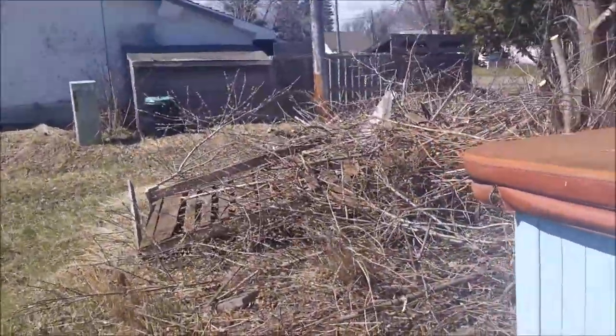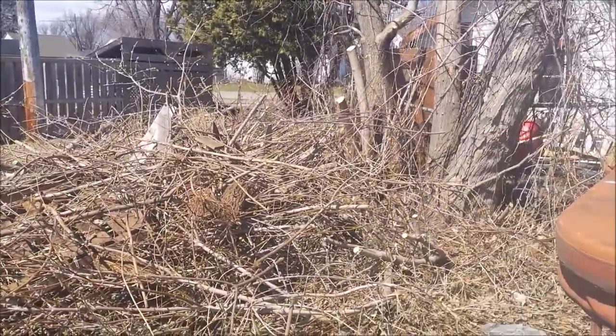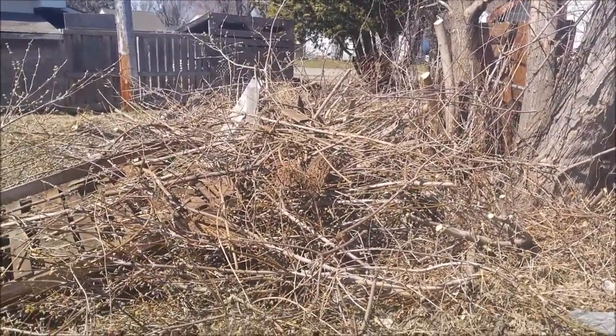And here's all the work we did, getting this stuff away from the grove. That's all the wood and stuff that we didn't want there.